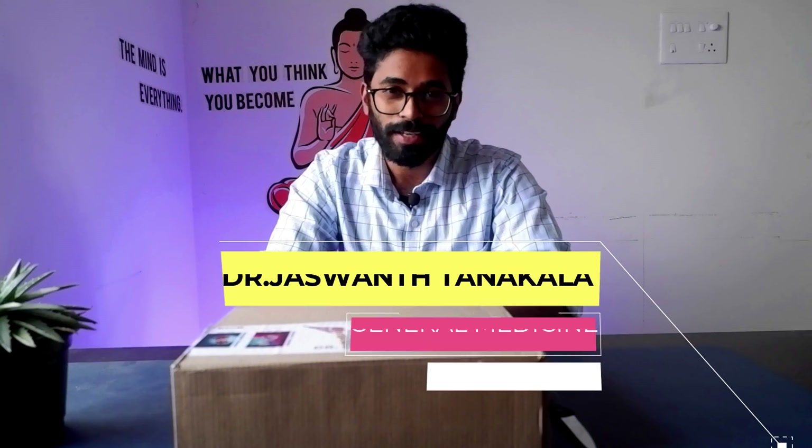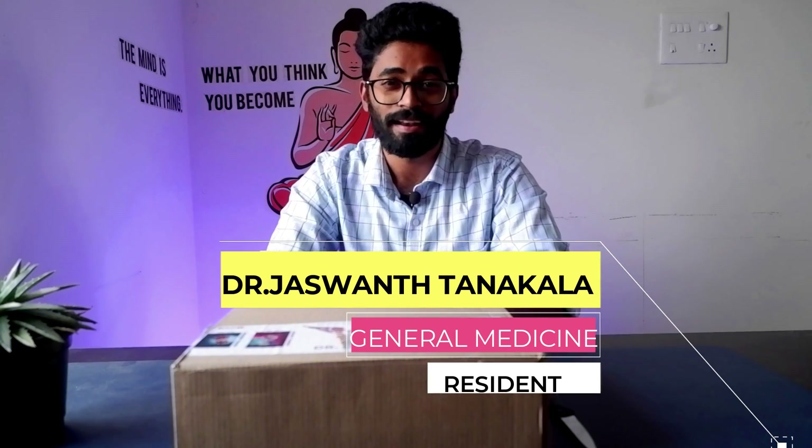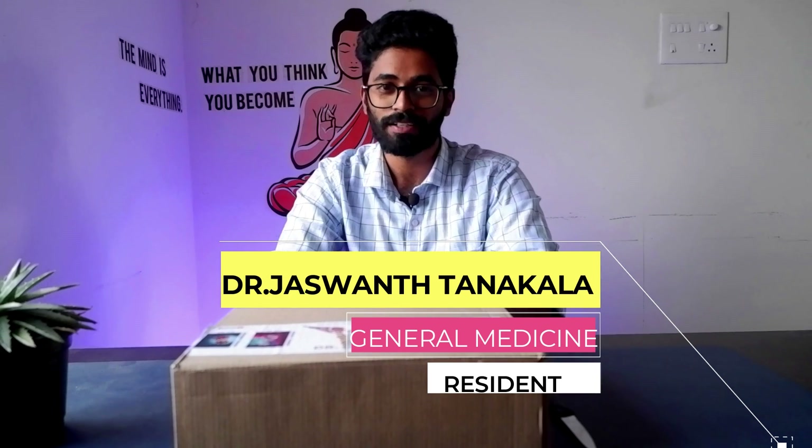Hello people, how are you doing? If you are new here, this is Dr. JT, a part-time YouTuber, and I welcome you to my channel Dr. JT.